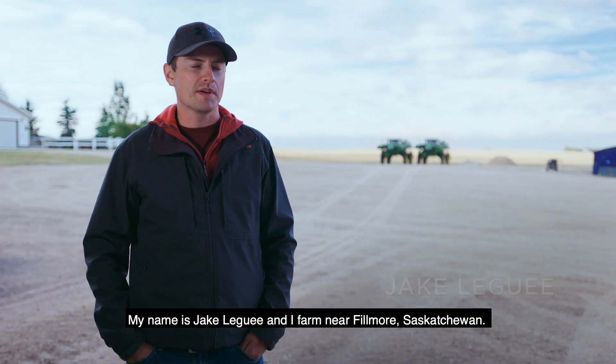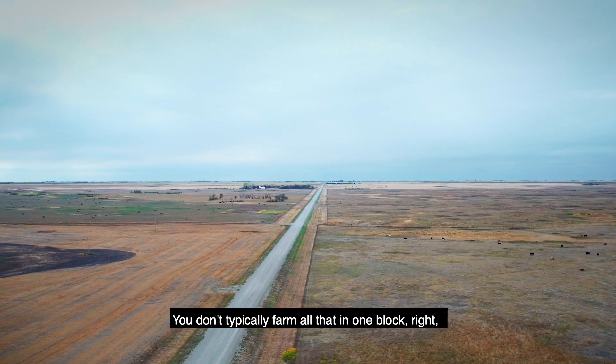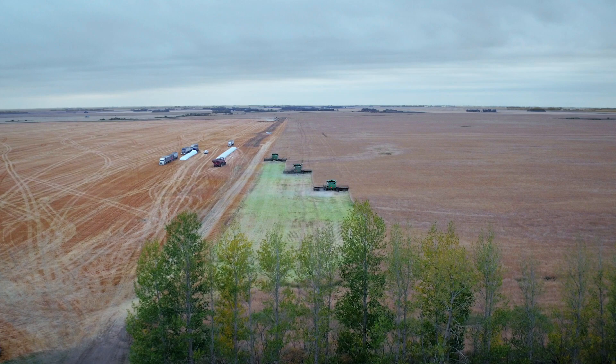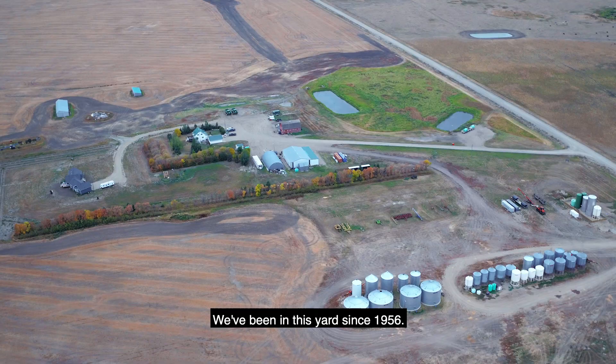My name is Jake LaGouille and I farm near Fillmore, Saskatchewan. We farm 13,000 acres. You don't typically farm all that in one block — I mean that would be pretty risky — so from corner to corner it's about 35 miles, which is a long, slow drive in a combine.